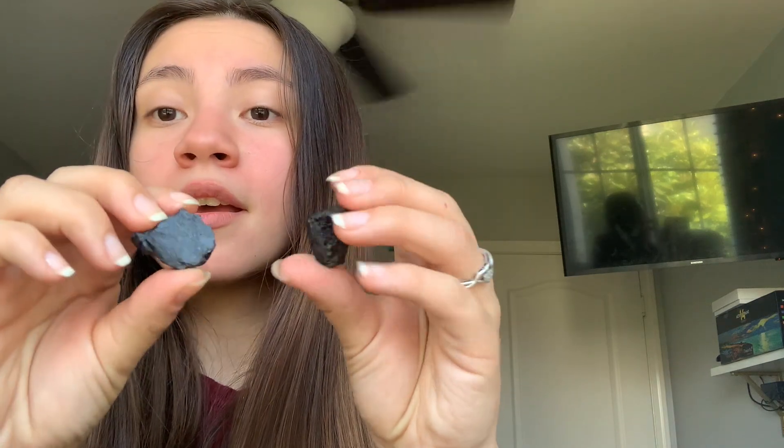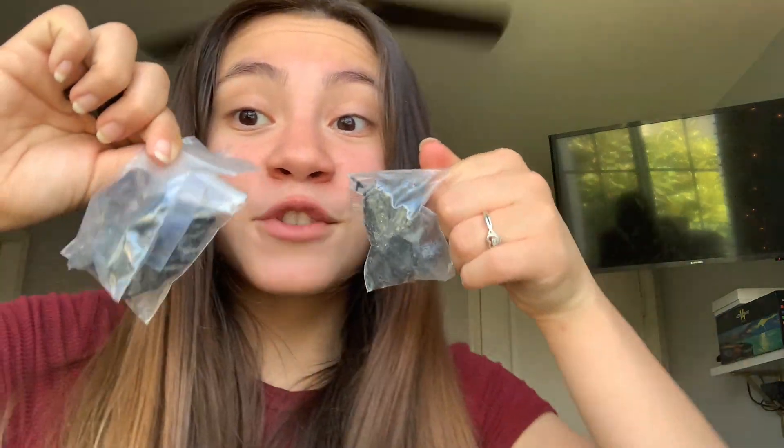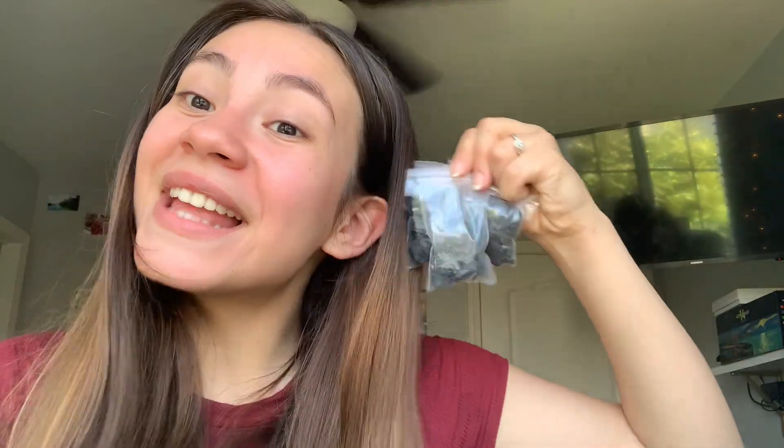Next I'm going to show you guys some black tourmaline. I have two kind of small but chunky pieces to go in kits, and I also have these bags of tourmaline chips that I'm going to be making into necklaces. So let's move on to the next crystal, which is going to be tiger's eye.